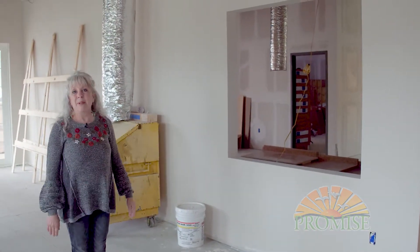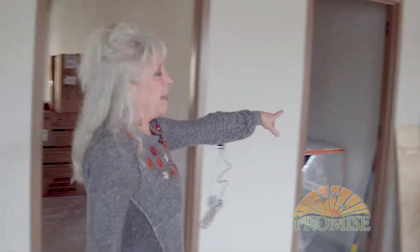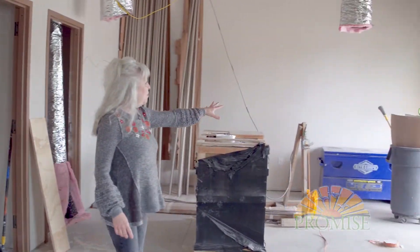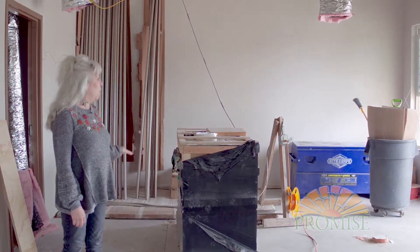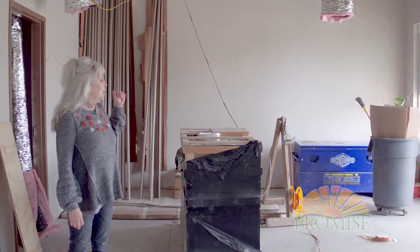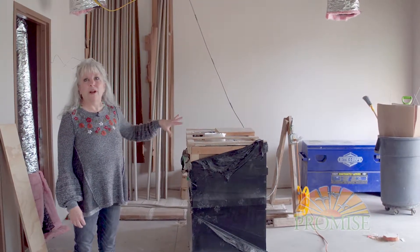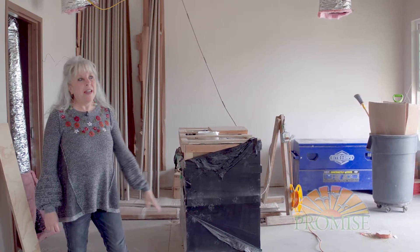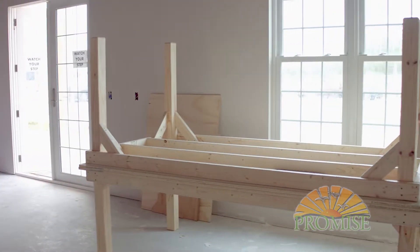This is going to be where the public can come in and actually see what we're up to in this space. Over in this area, we're going to have our countertop, which is also going to be a recycled project of all recycled materials — dressers, found objects — kind of another type of a mosaic project for the Promisers to work on. And right over here, this is just a sample of some of the tables that are going to be in the studio space.